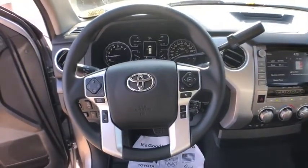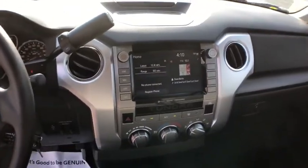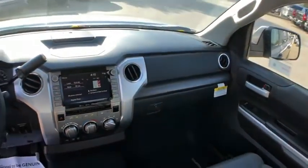Additional options include trip computer, compass, tachometer, brake assist, panic alarm, remote keyless entry, overhead console, driver vanity mirror, front reading lamps, and tilt steering wheel.